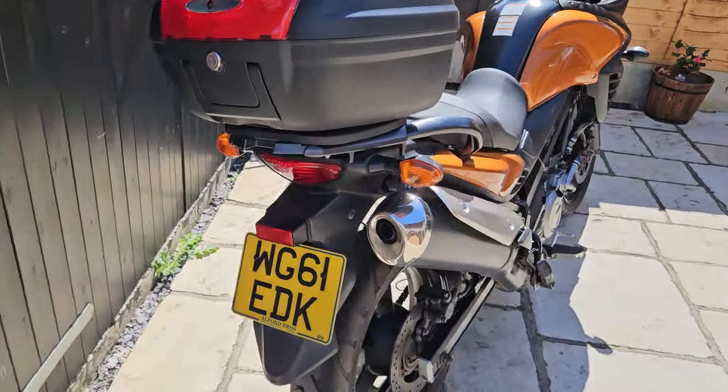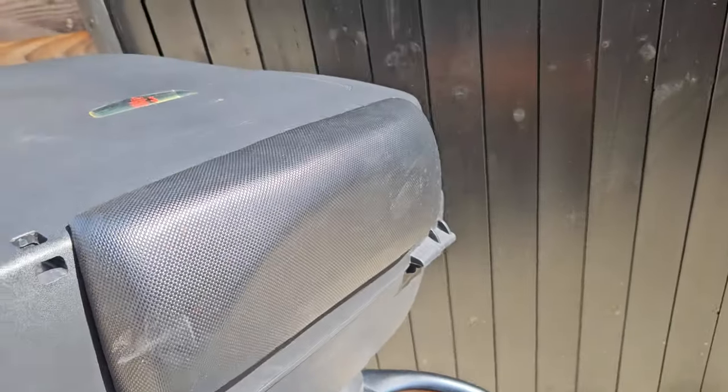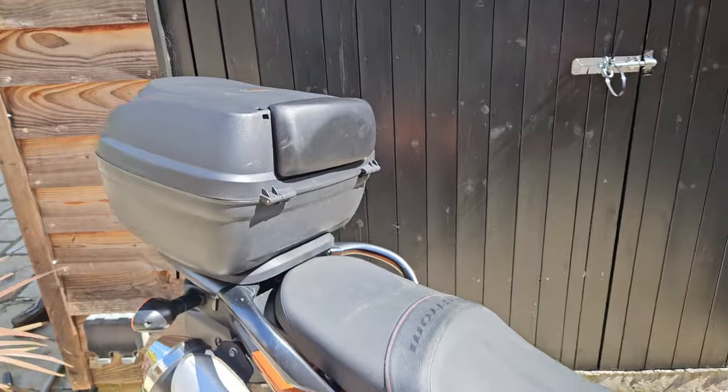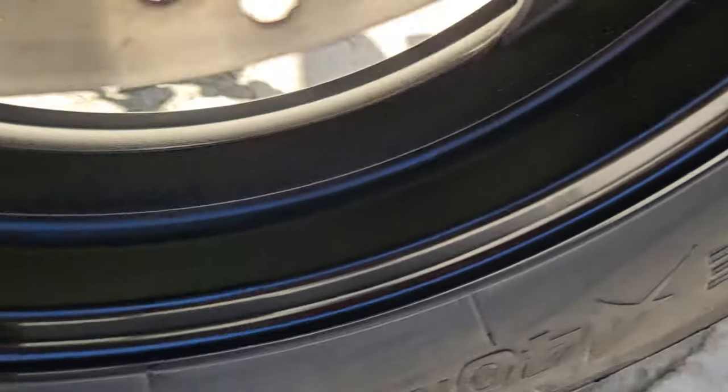It also comes with a nice large top box, which the owner bought so it had a pad for his wife when they went out for days. The rear wheel here is pretty immaculate really.